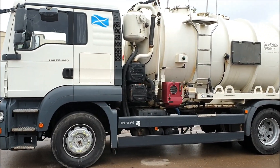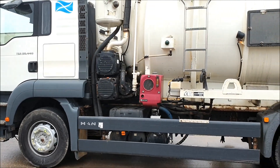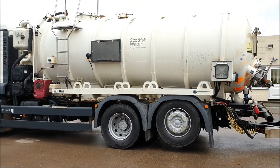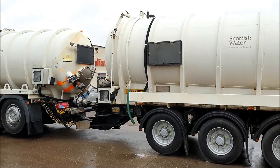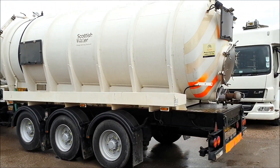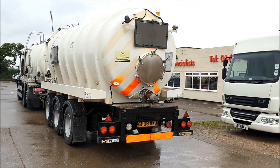It's a 6x2 with a rear lift axle. It's come to us direct from the Water Authority. It's a Crossland Stainless Steel, 15,500 litre, 3,400 gallon suck and blow vac tanker, with a Wittig RF-150 VDL 500 CFM vacuum pump.